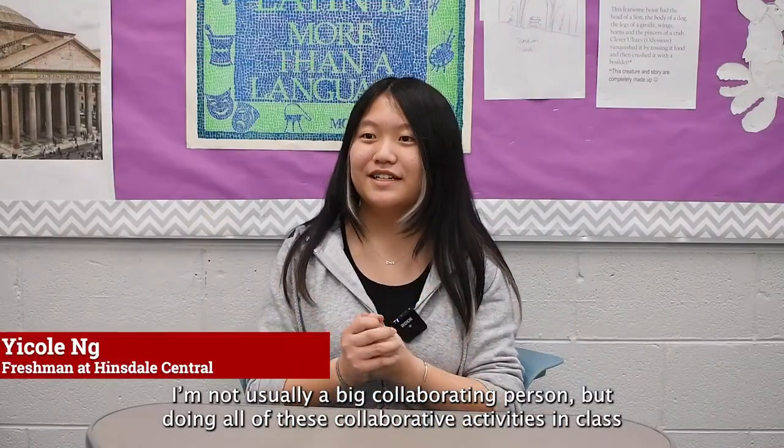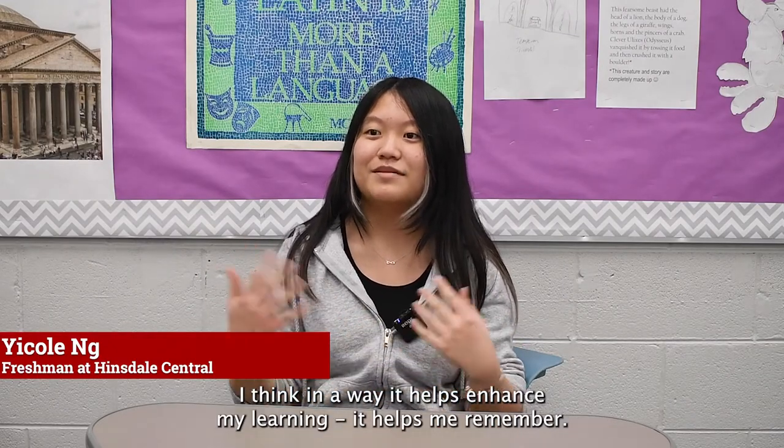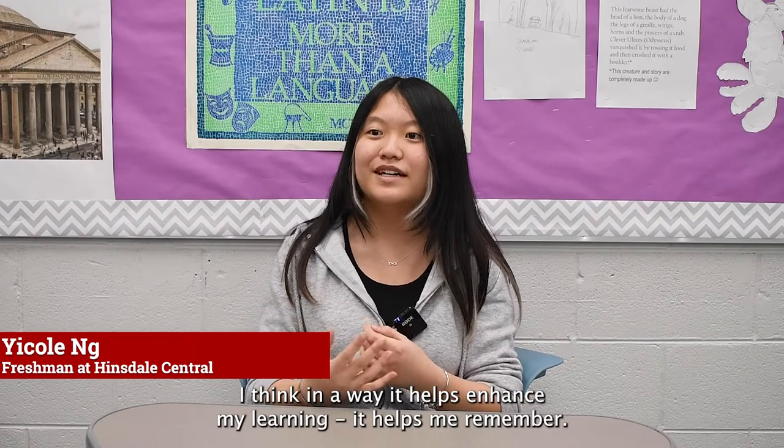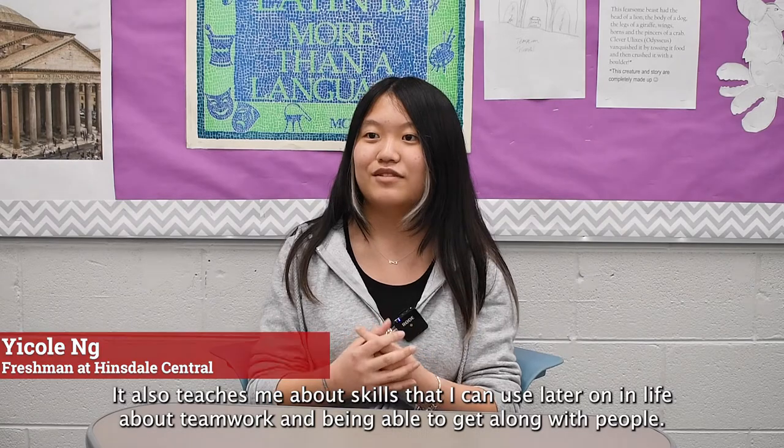I'm not usually a big collaborating person, but doing all these collaborative activities in class — I think in a way it helps enhance my learning and helps me remember. It also teaches me skills I can use later on in life, about teamwork and being able to get along with people.